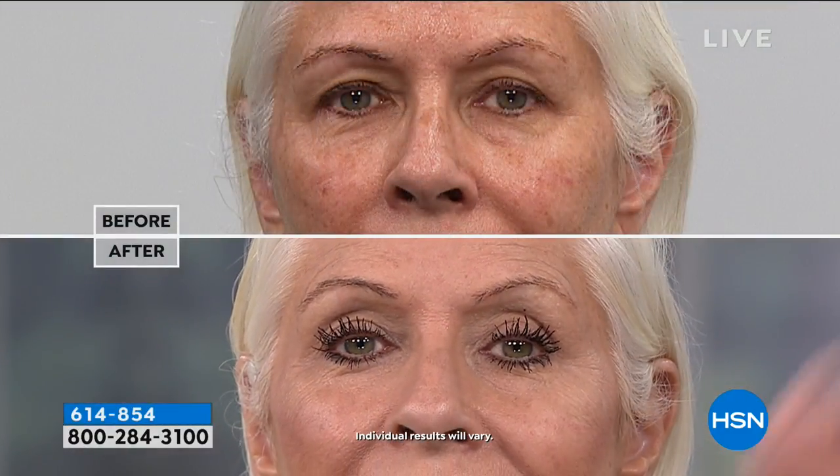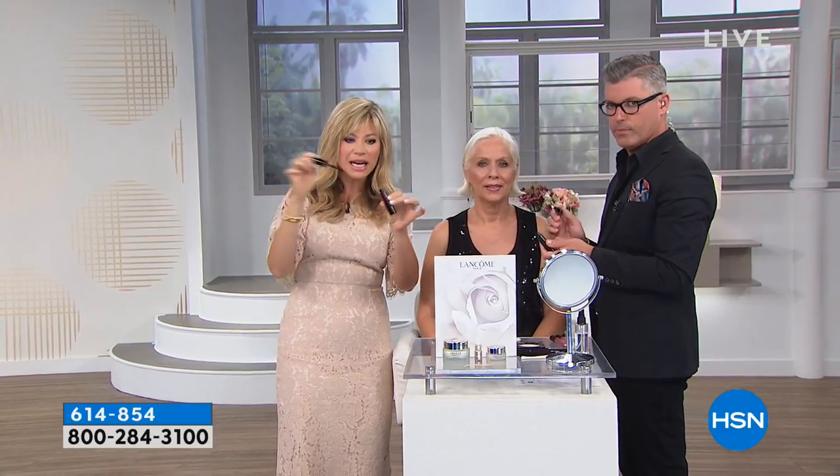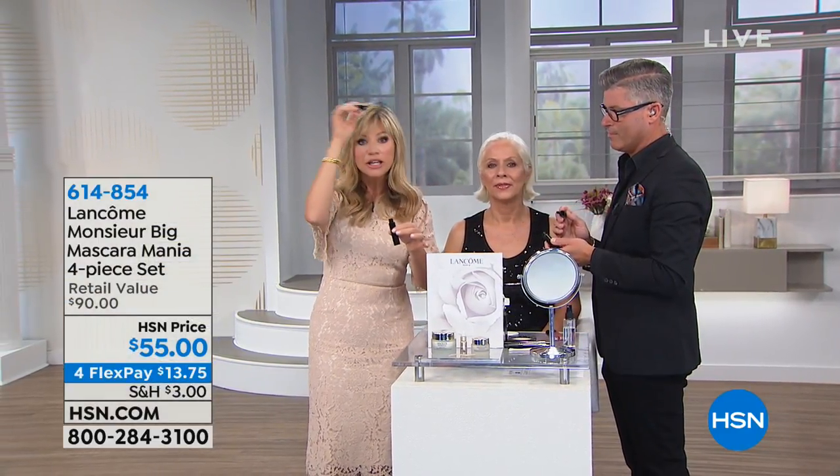Unlike most mascaras, you don't pump this one — there's no pumping. You pull it out and go back and forth, back and forth, like eight or nine times. You don't go back into the tube. When you pull this out, it has just enough mascara to put on each lash. Then you just work the formula in. You don't want to keep putting on too much formula, because then you're getting too much on your eyelashes. Let the product work its way through.